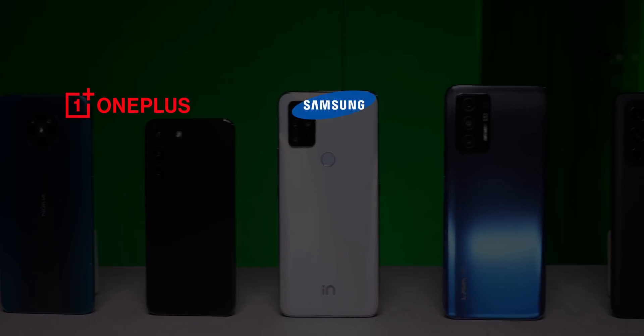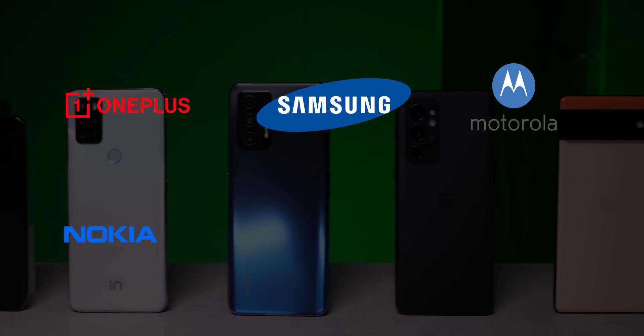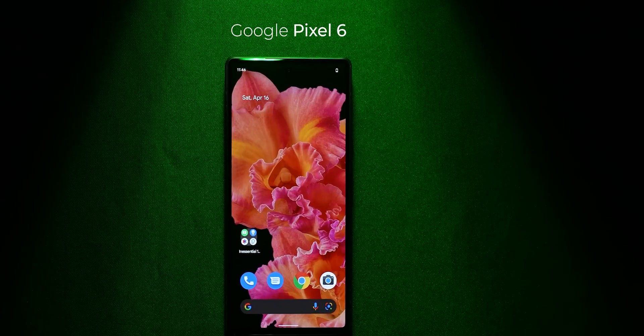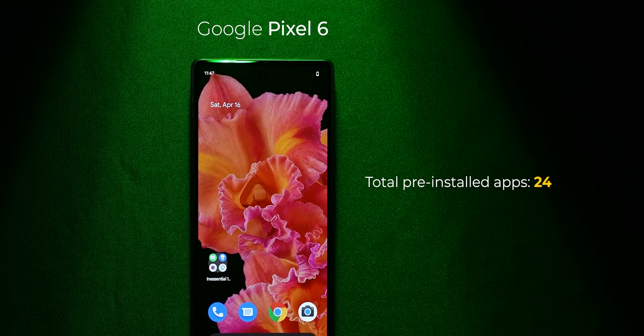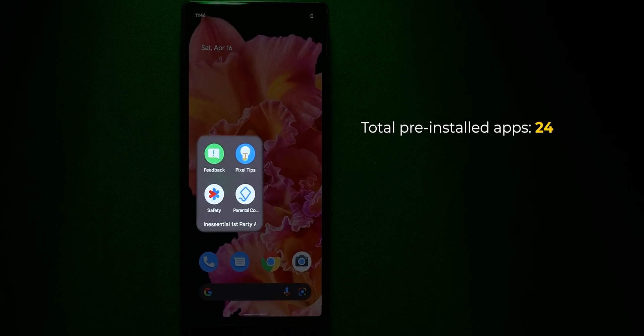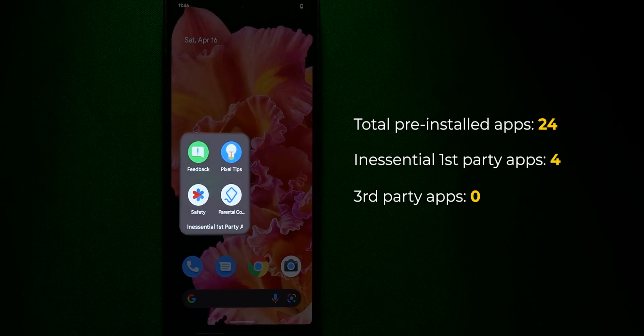Starting with the good, which includes brands like OnePlus, Samsung, Motorola, Nokia, Micromax, Lava, and of course Google. While Google doesn't officially sell the Pixel in India, we used it to find the ideal baseline for the least number of pre-installed apps. The Pixel 6 comes with the fewest pre-installed apps of all phones tested. There are a few apps some might consider inessential, but they're fairly inoffensive.